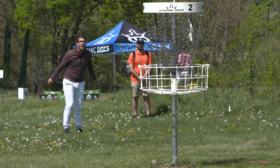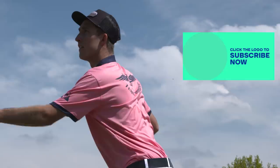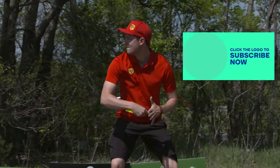Thanks everybody for watching the front nine here, first round of the Glass Blown Open. If you're not subscribed already, what are you doing? Come on, just get subscribed. Click subscribe — you don't even have to choose a profile picture. Click the bottom right for the back nine, let's do it.